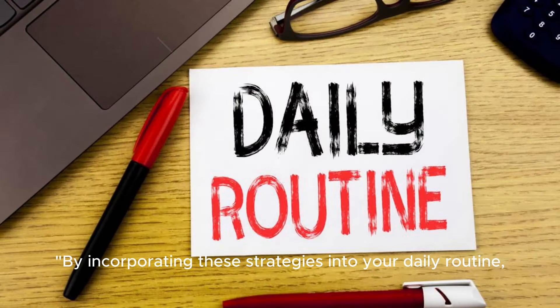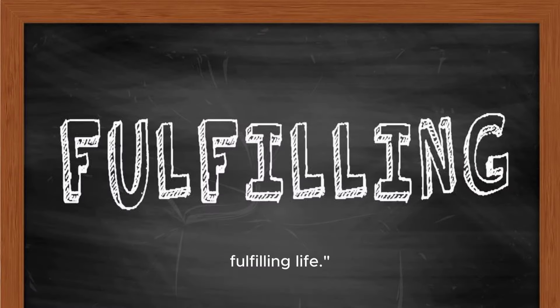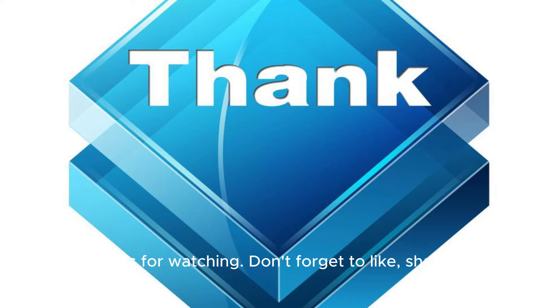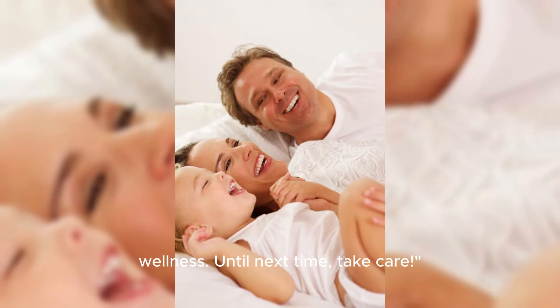By incorporating these strategies into your daily routine, you can take control of your type 2 diabetes and live a healthier, more fulfilling life. Thanks for watching — don't forget to like, share, and subscribe for more helpful tips on managing diabetes and improving overall wellness. Until next time, take care.